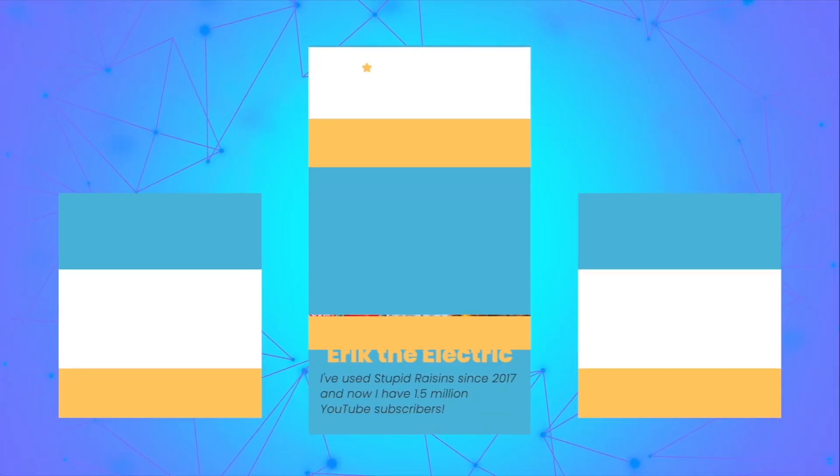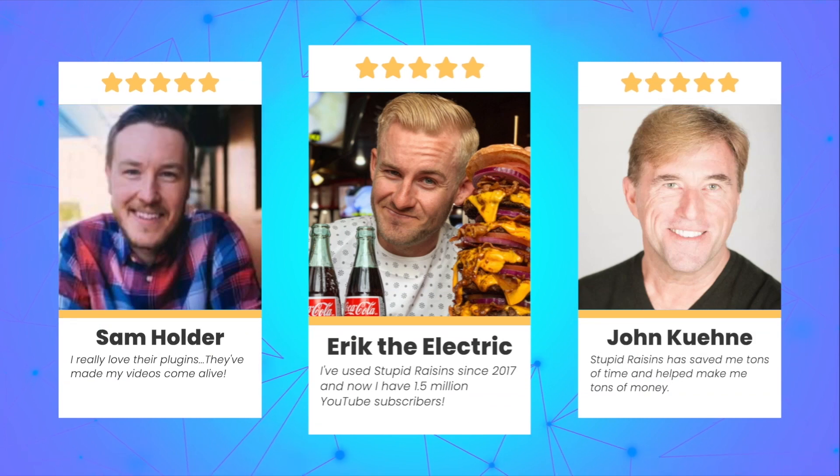Reason number 4: we got your back with best-in-class customer service. Just reach out and you can count on us for quick and friendly help.